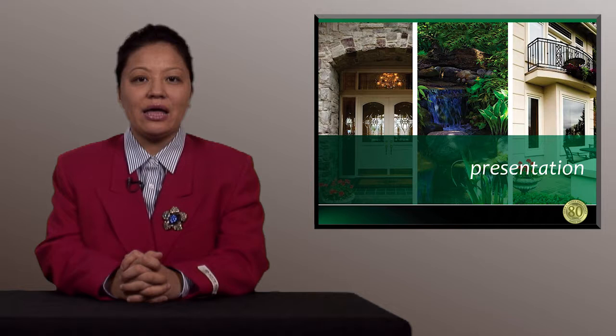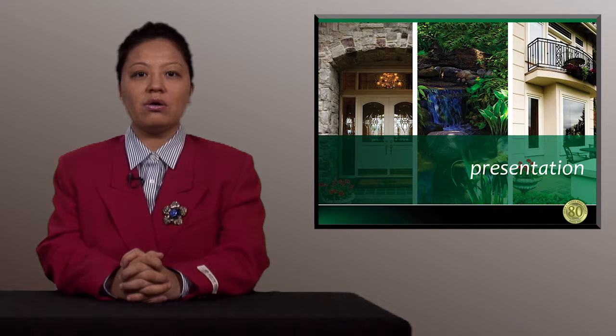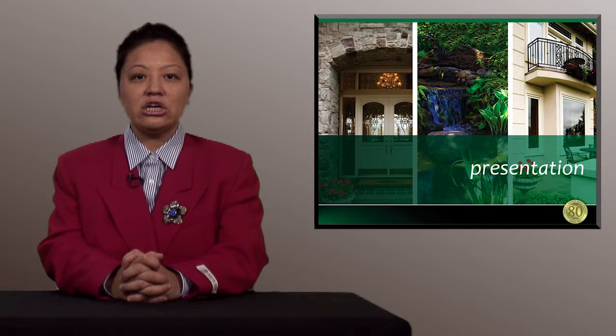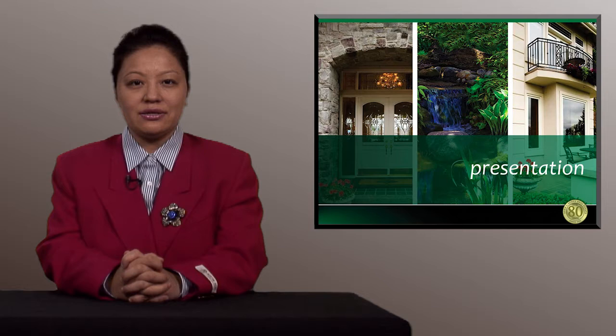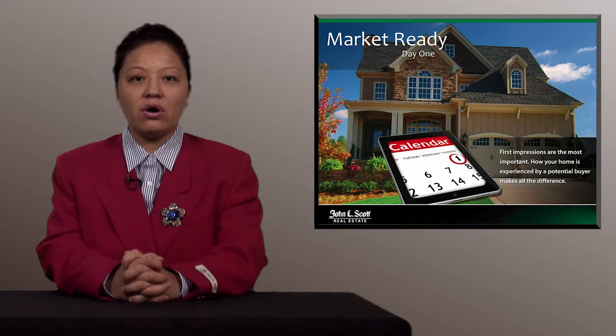We will be marketing your home through photos on the internet, and we want your home to show its best. Especially when buyers drive up to your home to see the outside appearance, curb appeal is one of the most important factors to sell your home. We want them to want to see your interior based on their feeling of the exterior. Statistics show that having the yard or exterior in its best condition can add at least $10,000 in value in the eyes of the buyer.